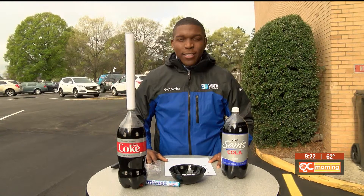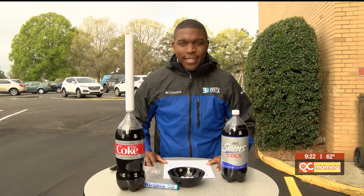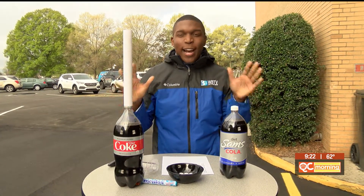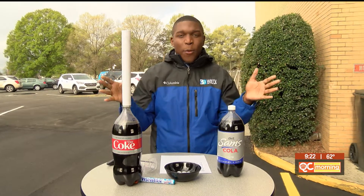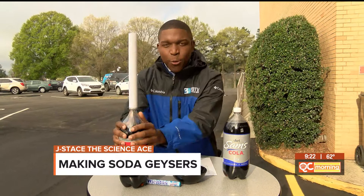Well, parents, get ready. I hope the kids are on standby because it is time to turn your backyard into a science lab. We're making a soda geyser today. CO2 — you've likely heard of it in your science class. It's a compound and it's everywhere. Carbon dioxide is in the air we breathe and it's even in the sodas we drink.